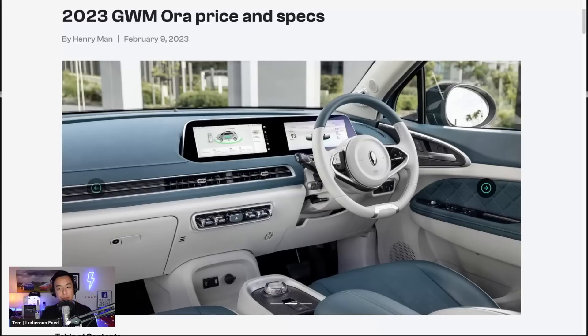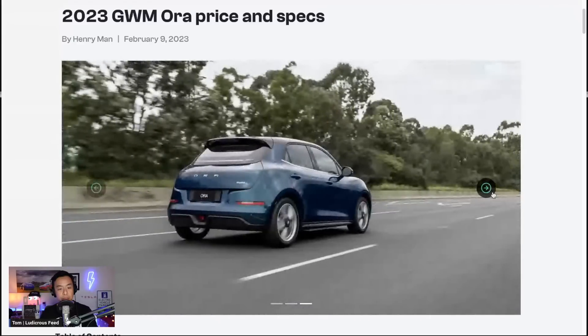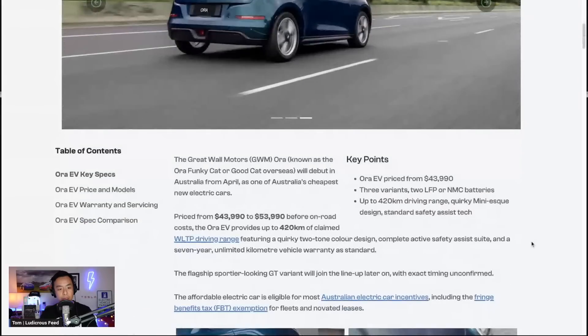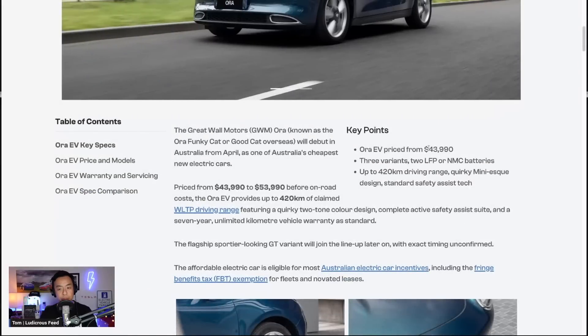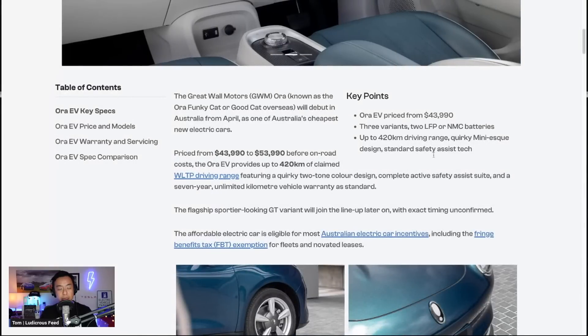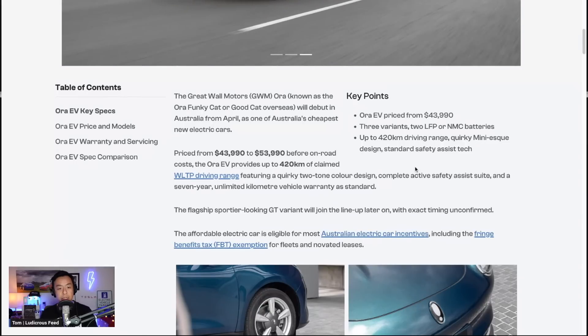That's interesting with the two screens there, and quite a nice two-tone interior. Let's have a look at some of the information from this article. Key points: from $43,990 Australian, three variants — two with LFP batteries, one with NMC — and up to 420 kilometers of WLTP range, plus a quirky mini-esque design.